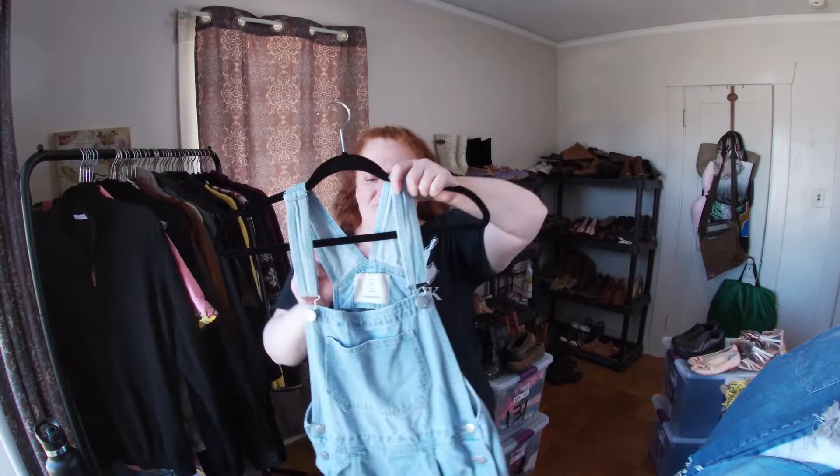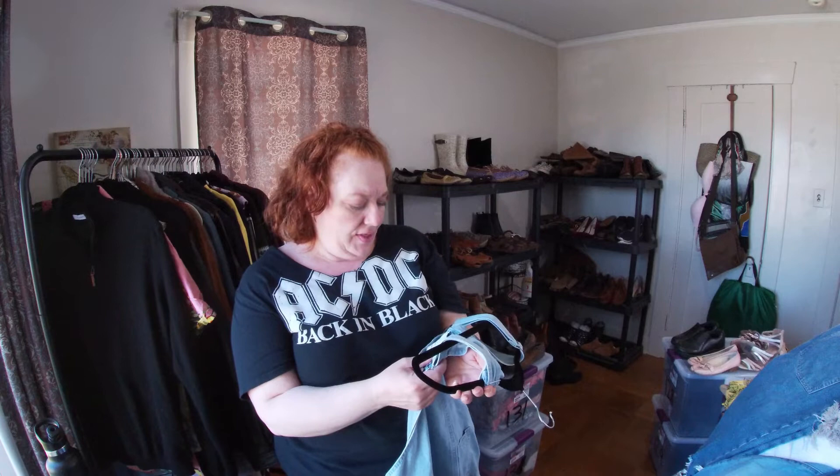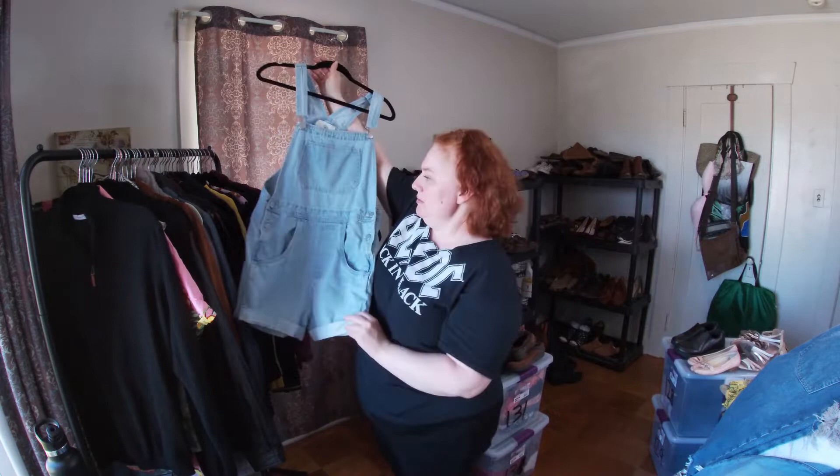These are overall shorts from Cotton On — 100% cotton, size 6. I've never heard of Cotton On before but I just like picking up shorts and overalls. They're good sellers.